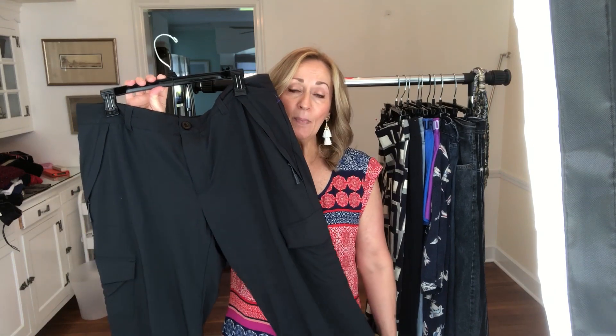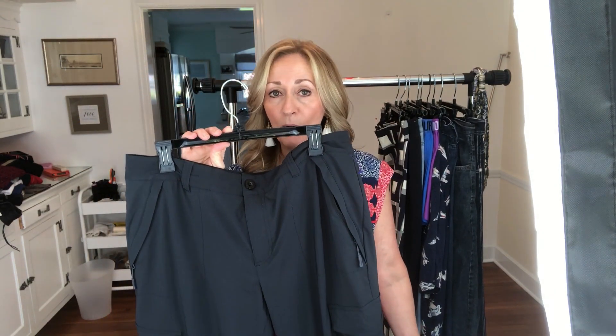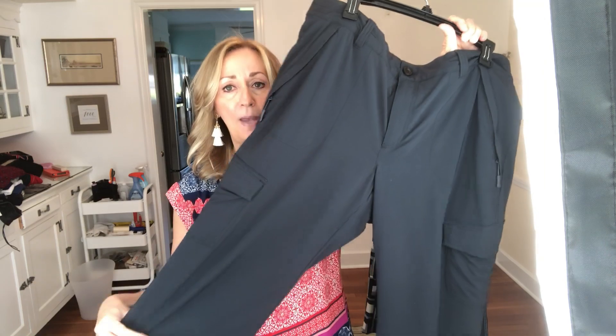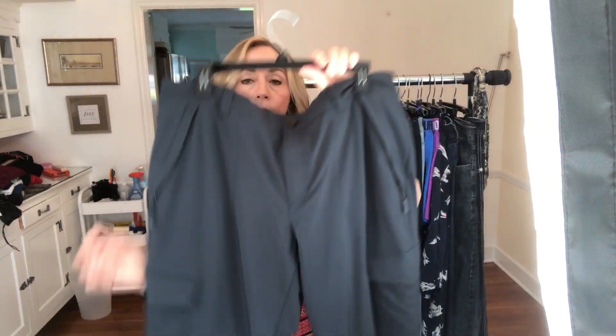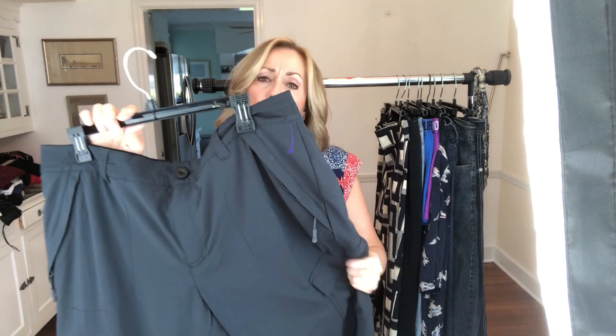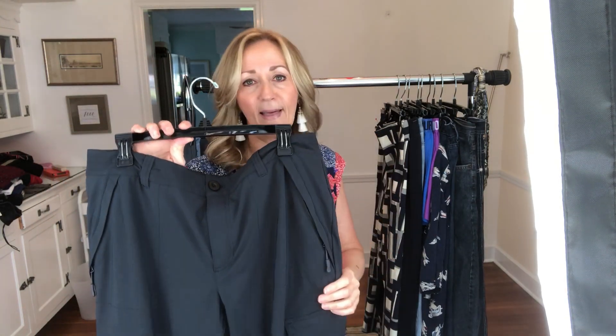Next is Eddie Bauer. Eddie Bauer is not a company I pick up a lot of, but some of the vintage Eddie Bauer I will pick up. These are cargo cooler-weather hiking pants — yes to those. They were in great shape. I'm probably going to price these between $24 and $30.